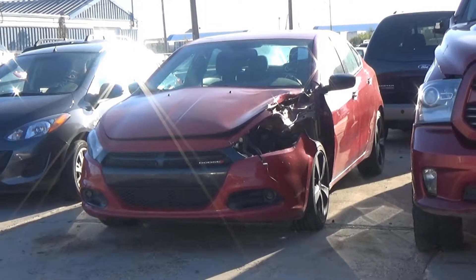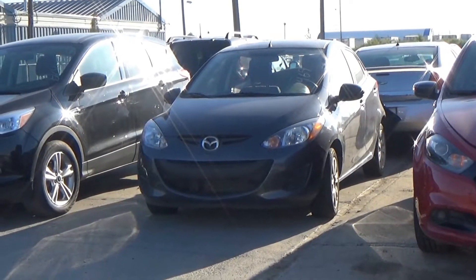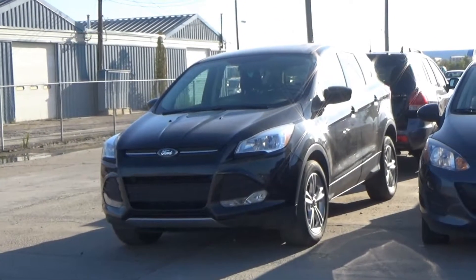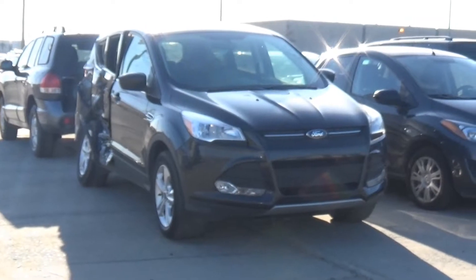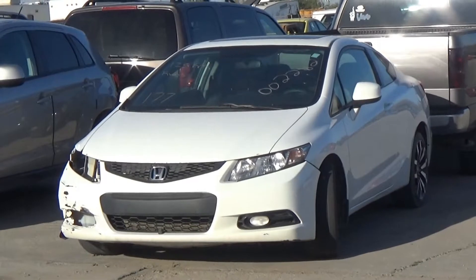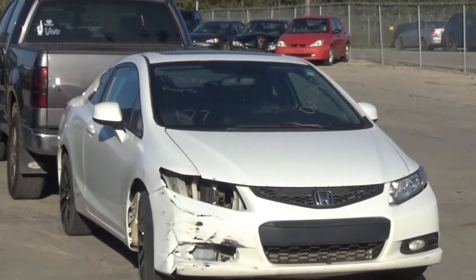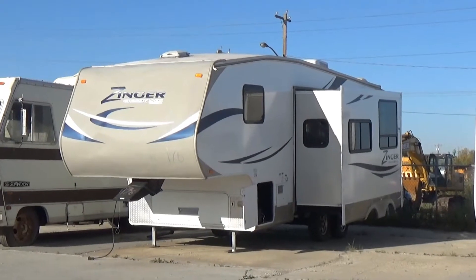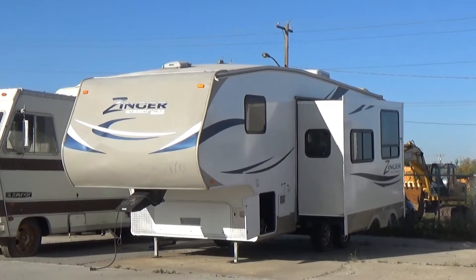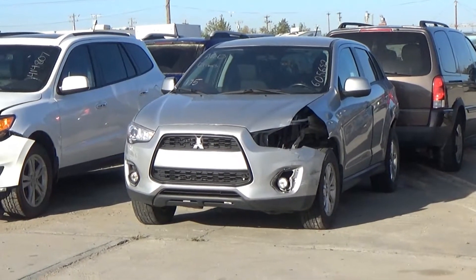Lot number 180 is a 2015 Dodge Dart, AOD, loaded, backup camera, 85K. Lot number 179 is a 2013 Mazda 2, AOD, loaded, 60K. Lot number 178 is a 2014 Ford Escape SE, AOD all-wheel drive, loaded, heated seat, backup camera, 70K. Lot number 177 is a 2013 Honda Civic, AOD, loaded, heated seat, power sunroof, navigation, 125K. Lot number 176 is a 2012 Zinger Trailer Crossroads 5th wheel, tandem axle, full kitchen and bath, roof air, one awning, one slide, it's active.